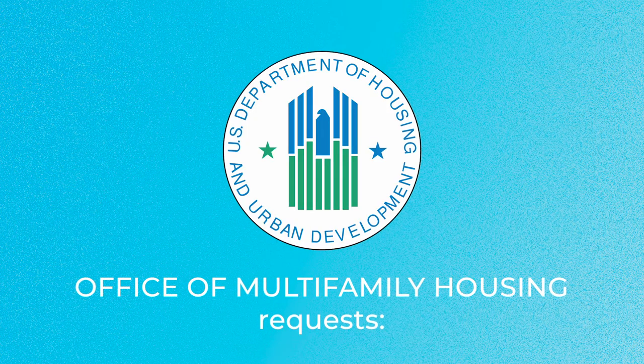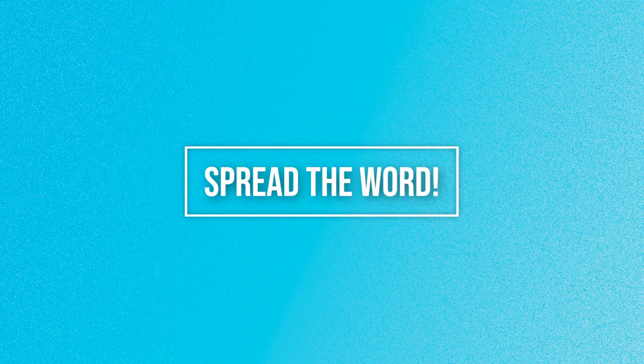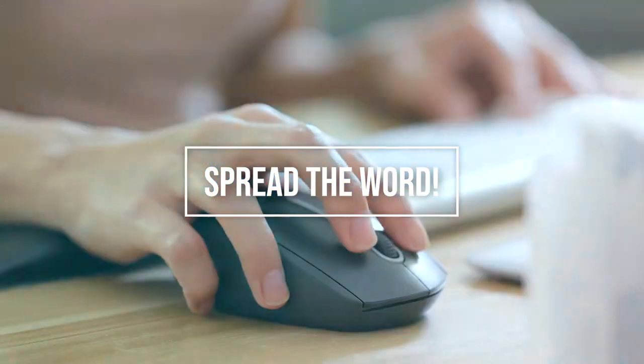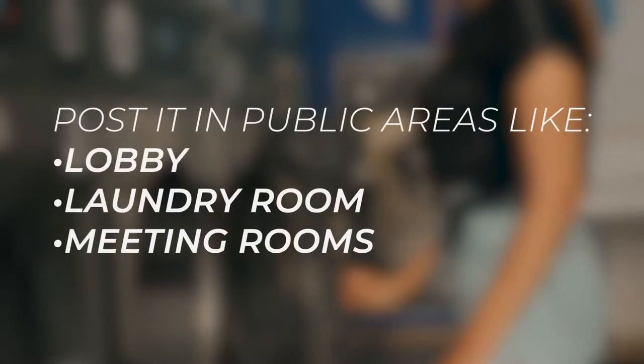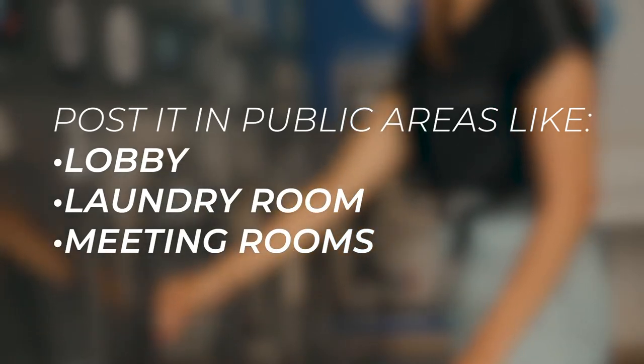HUD's Office of Multifamily Housing has requested that you please distribute this information widely by sending the brochure directly to residents via email and posting it in public areas like the lobby, the laundry, and meeting rooms, for example.